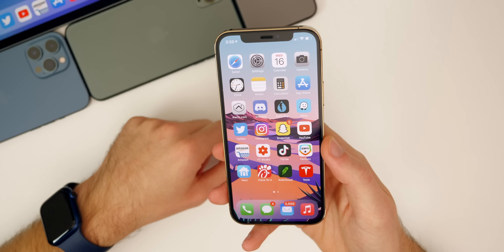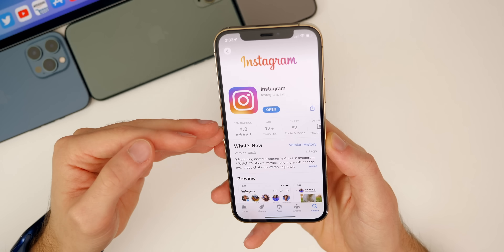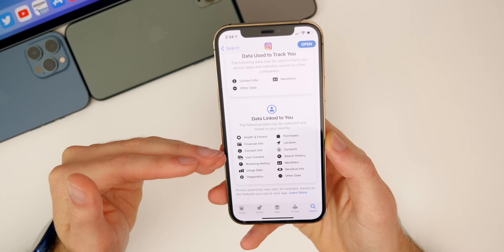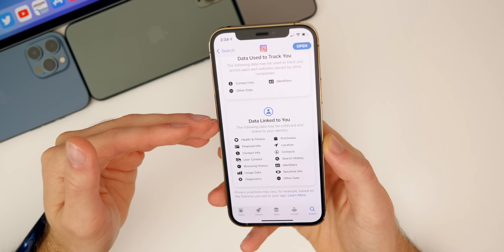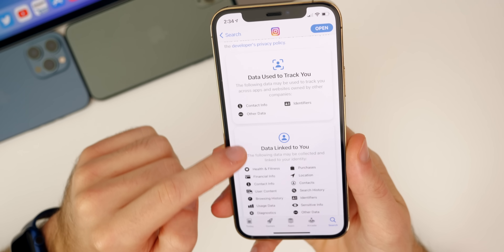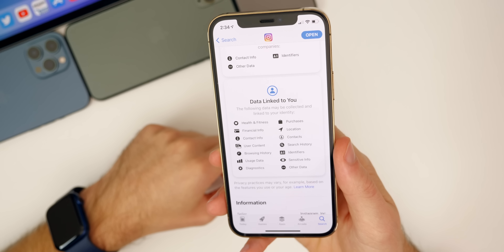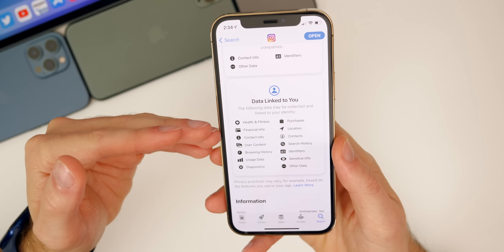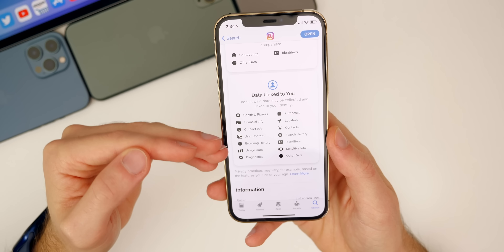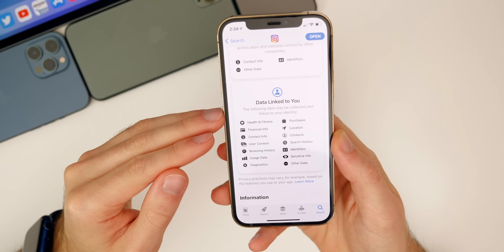There are a couple of other things to discuss — not everything is necessarily new in 14.4, but there were some server-side updates like in the App Store. If you go to an app page and scroll down to the privacy section, you'll notice a new layout for privacy that's a lot easier to digest. It shows data used to track you — contact info, other data and identifiers — and data linked to you. Apple is really trying to make sure you know how apps are tracking you and what information they're taking. This was shown at the keynote when iOS 14 was first introduced, but it rolled out after 14.3 as a server-side update.